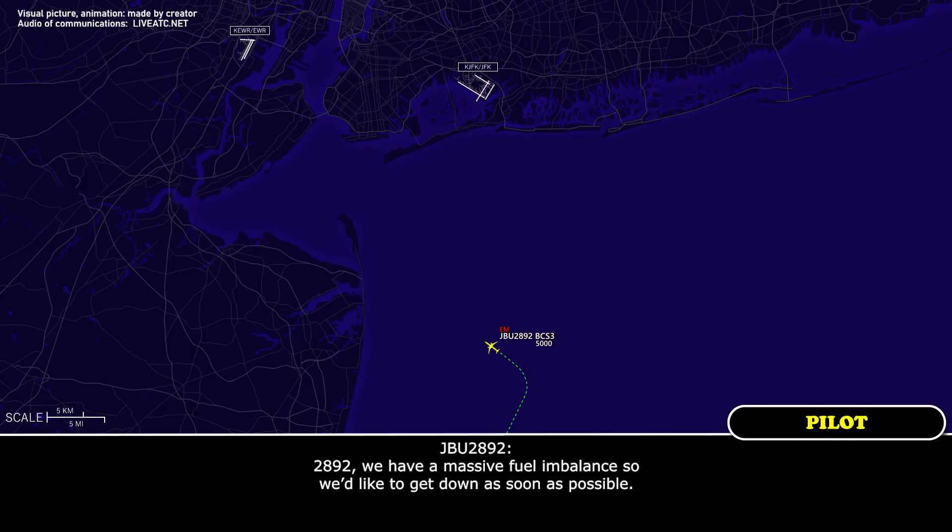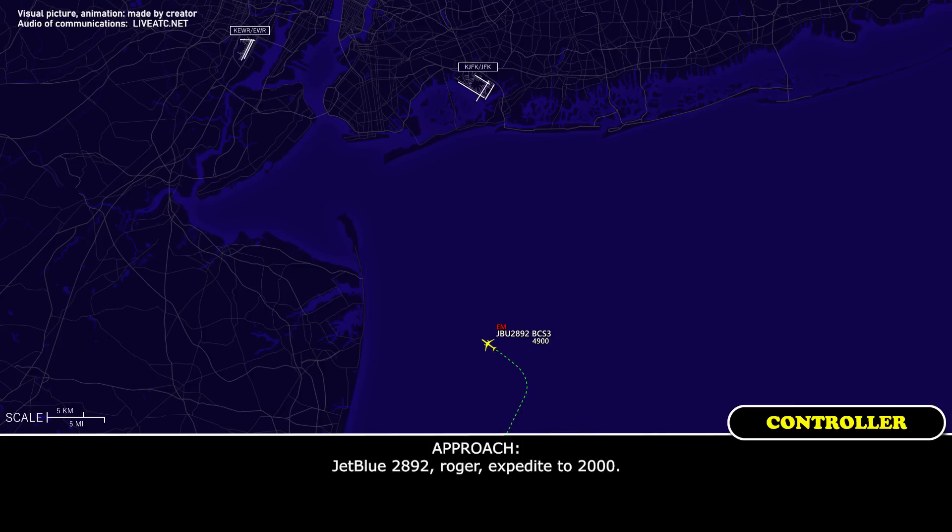JetBlue 2892: we have a massive fuel imbalance, so we'd like to get down as soon as possible. JetBlue 2892, roger, expedite to 2,000. 2,000, JetBlue 2892.